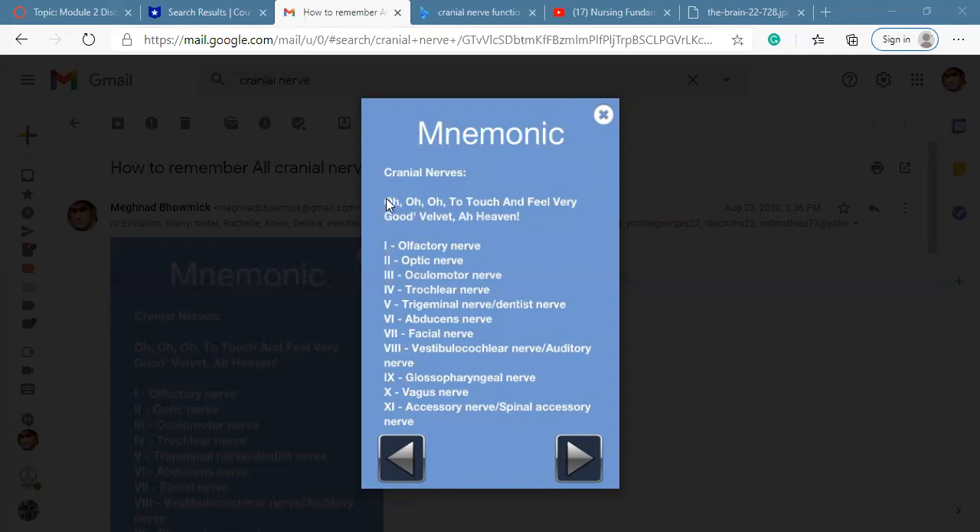Number one is O, which means olfactory. Number two is again O — optic. Number three is oculomotor. Number one, the olfactory nerve, is sensory and helps for olfaction. Olfaction means smell.